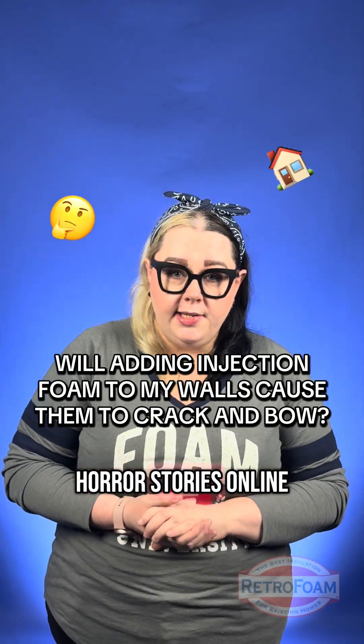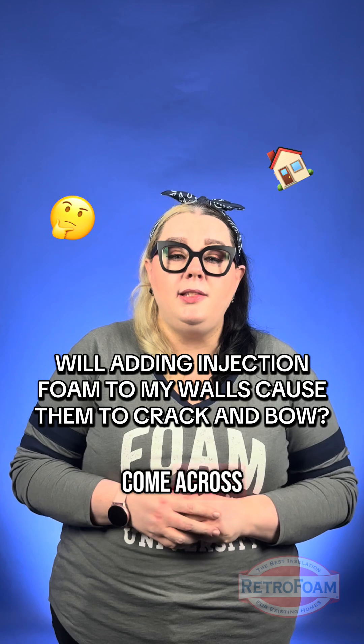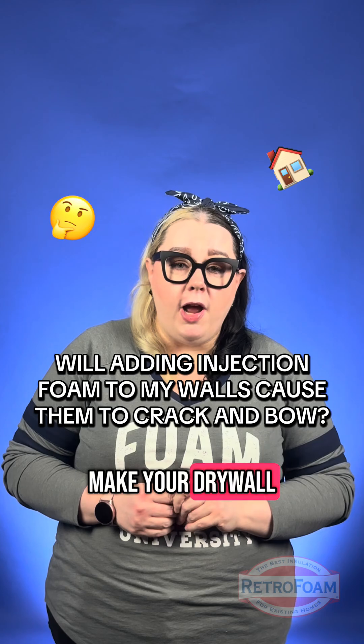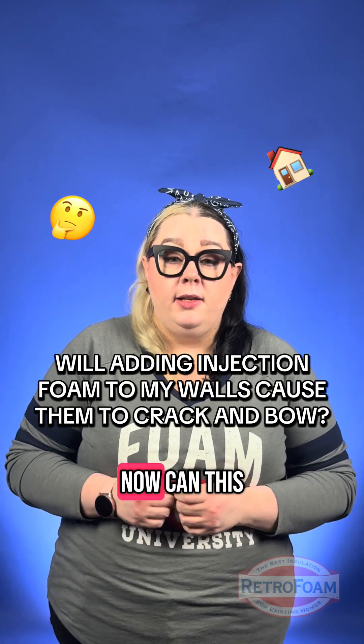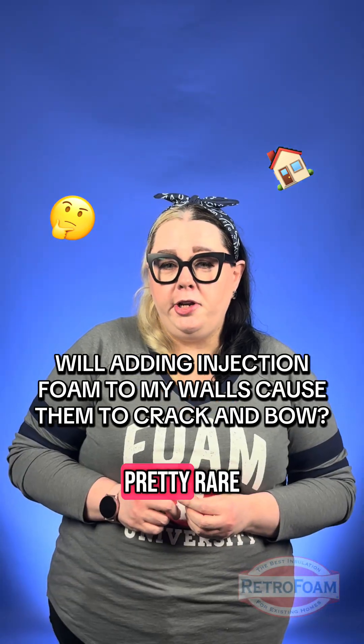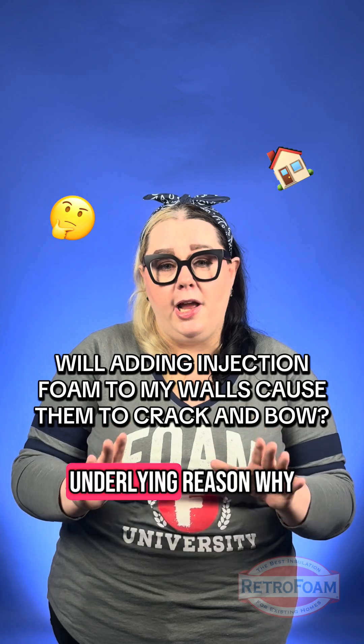You can read all kinds of horror stories online, and one that you might have come across is that adding injection foam to your walls is going to make your drywall crack and bow. Now can this happen? Yeah, it can, and it's usually pretty rare, but there's an underlying reason why.